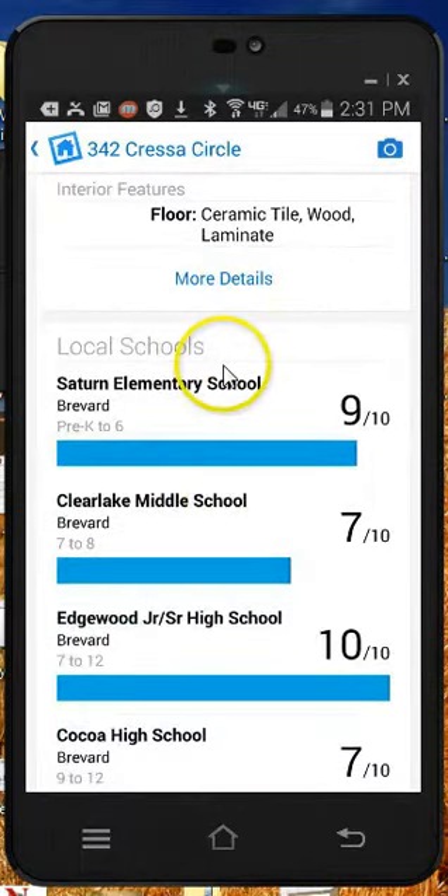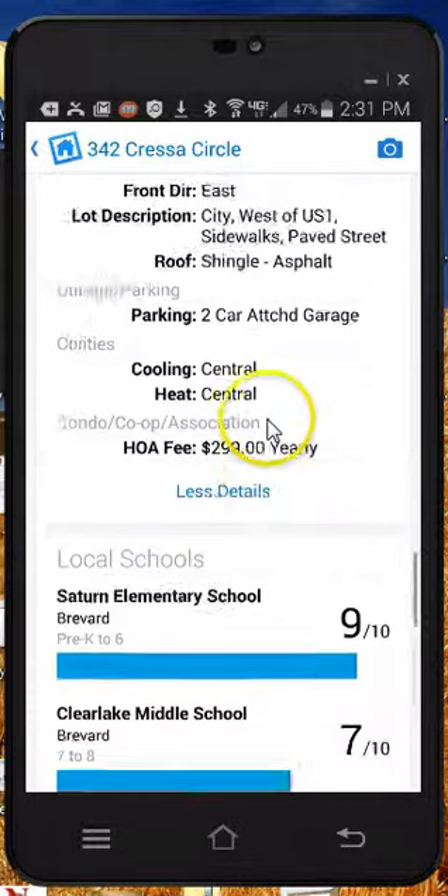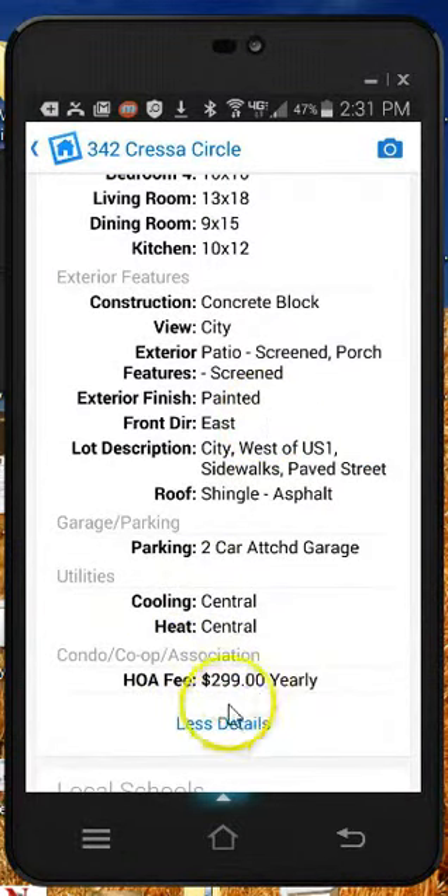This, that, and the other — some of the information on my screen won't be visible to you, but it's going to have school information, more details, and you can get all the room sizes and everything you need. It also tells you the homeowners fee.